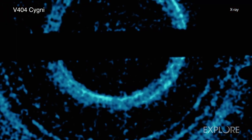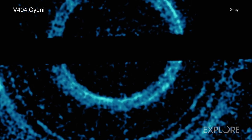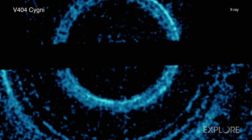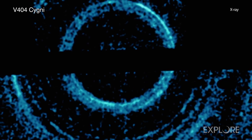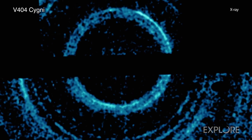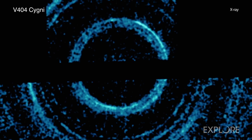On June 5, 2015, Swift discovered a burst of X-rays from V404 Cygni. The burst created the high-energy rings from a phenomenon known as light echoes. Instead of sound waves bouncing off a canyon wall, the light echoes around V404 Cygni were produced when a burst of X-rays from the black hole's system bounced off dust clouds between V404 Cygni and Earth.